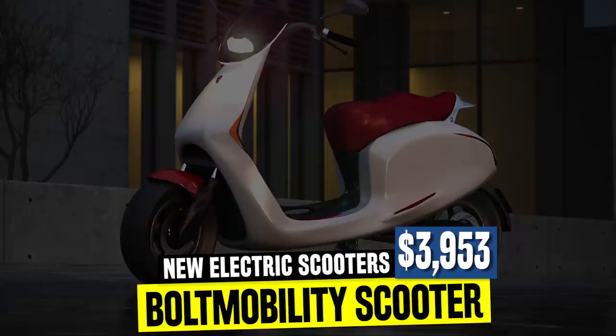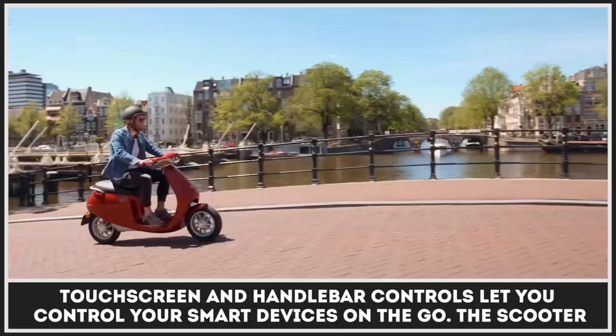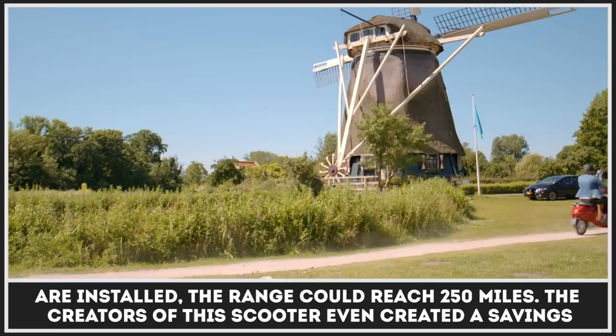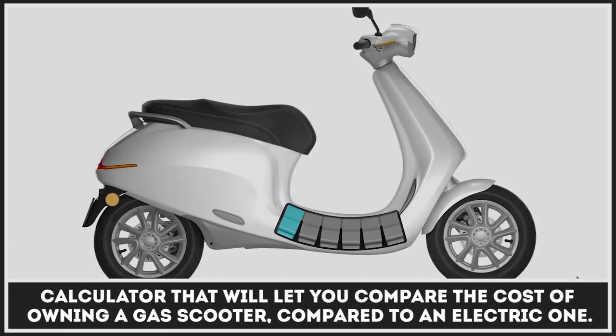App Scooter is one of the smartest compact electric vehicles out there. Its cockpit with touch screen and handlebar controls lets you control your smart devices on the go. The scooter also has an efficient drivetrain and a modular battery pack system. When all of the modules are installed, the range could reach 250 miles. The creators of this scooter even designed a savings calculator that will let you compare the cost of owning a gas scooter compared to an electric one.